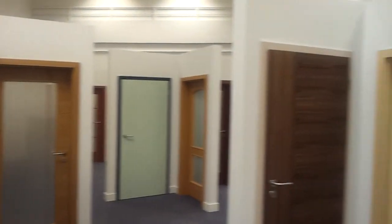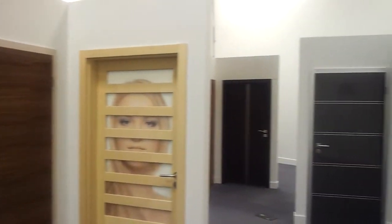This is our new showroom. We've got over 32 doors on display. We've built these cases. It's really a beautiful place.